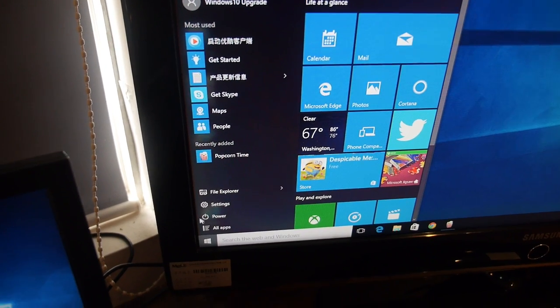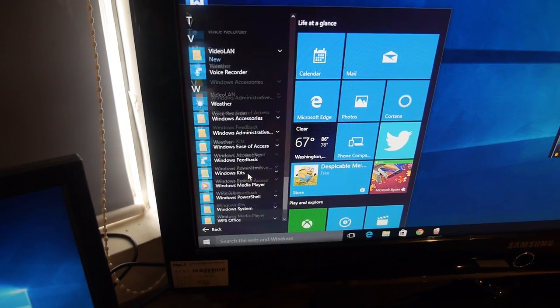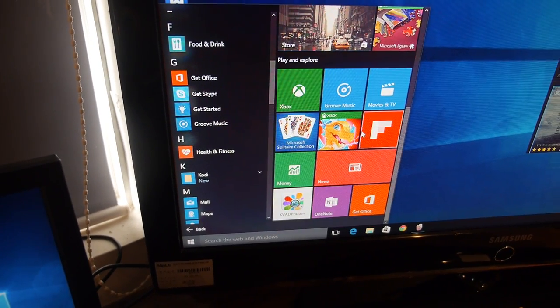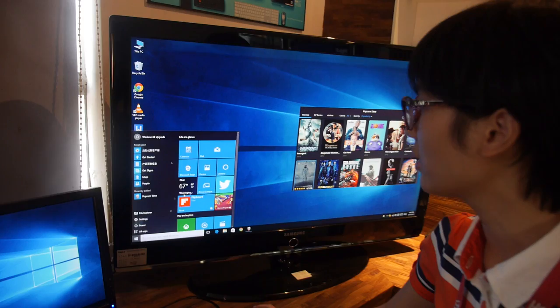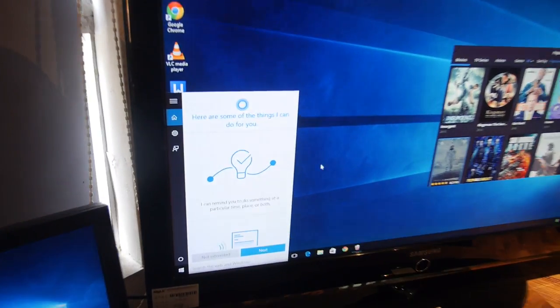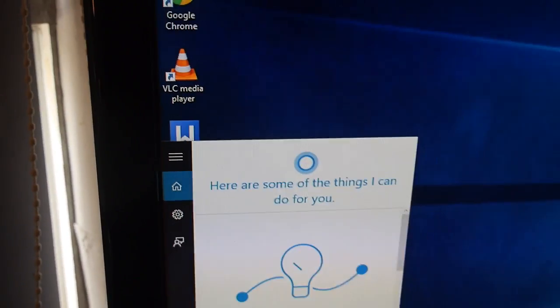If I go in here, you can see all the apps — that's how it looks. There's some UI that looks a little like Windows 8, but everything is put on the start area. A new feature in Windows 10 is Cortana — it's like Apple's Siri, so you're talking to the computer.